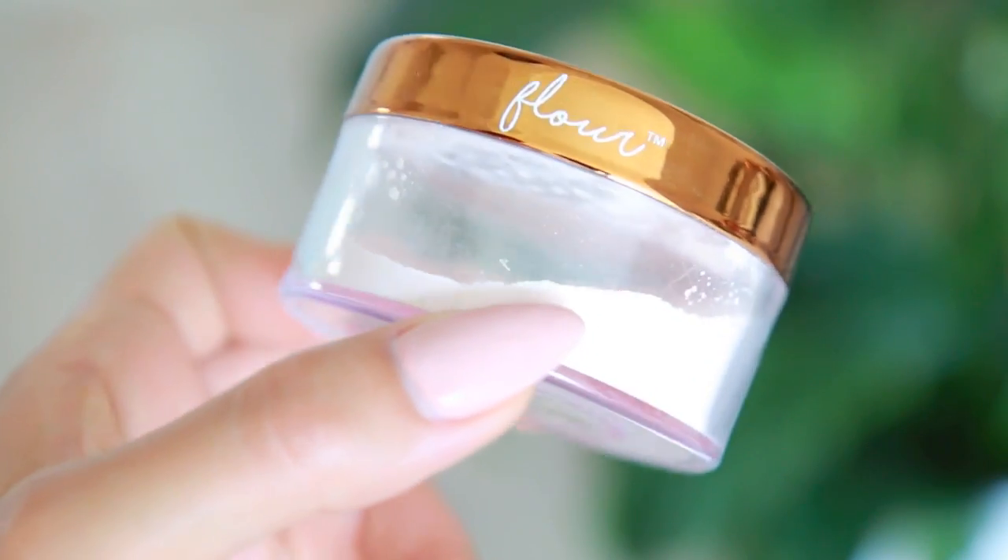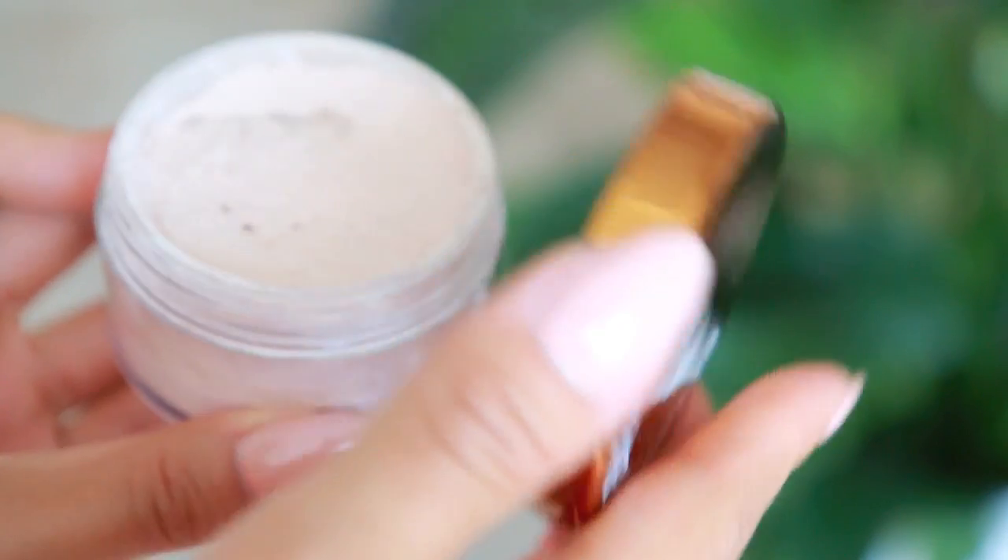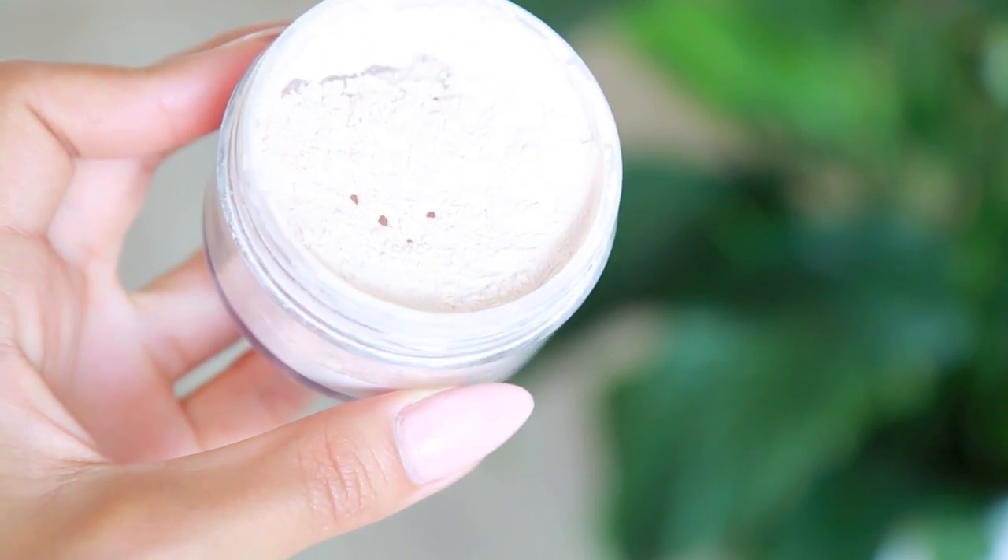A crucial part of my makeup routine is setting your foundation and concealer to make it last throughout the day and look really flawless and airbrushed. I discovered this product in my first impressions video — it's the Beauty Bakery flower setting powder in translucent. This powder is super finely milled and just melts into the skin, leaving the most beautiful soft-focus matte finish. My favorite place to use it is in my T-zone. It makes your makeup last for hours and you don't have to worry about touching up.